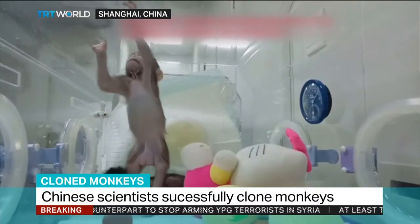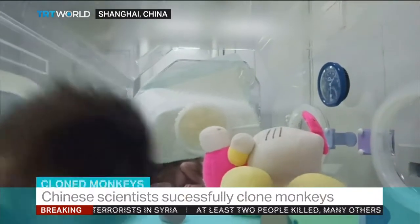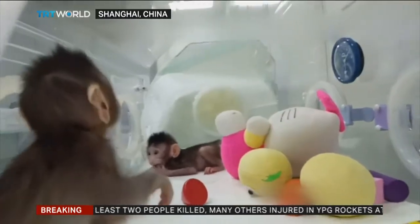There were 127 eggs used to produce their births. The work does bring the prospect of human cloning closer, but this particular team responsible for this project says that's not the aim.